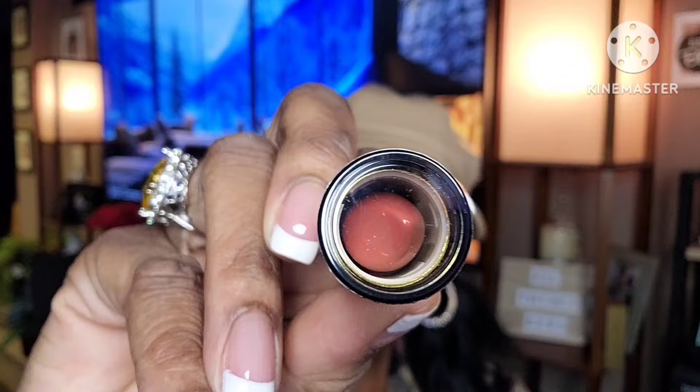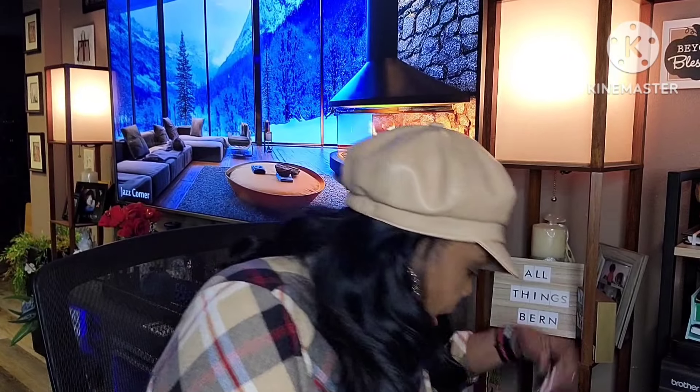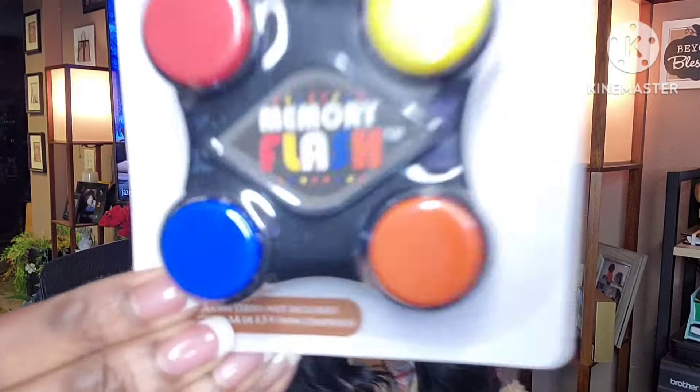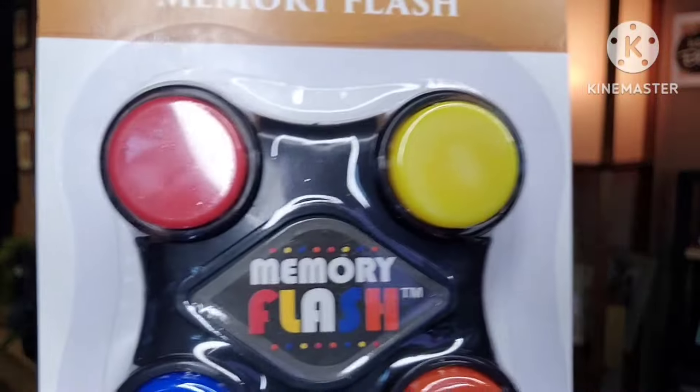Let me make sure my phone is on silent so it doesn't interrupt us. I also picked this up for my grandson — it's called Memory Flash. You put two triple-A batteries in it and you have to remember which one flashes and hit them. He should get a kick out of that.